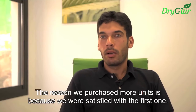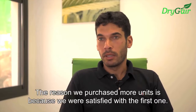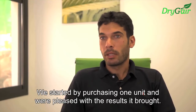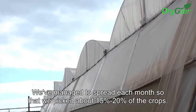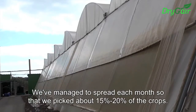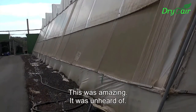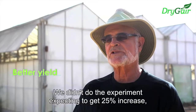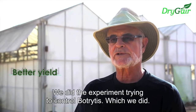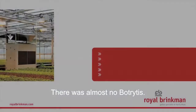We managed to improve results each month, picking about 15 to 20% more of the crop — this was absolutely amazing. We didn't do the experiment expecting to get a 25% increase; we did it trying to control Botrytis, which we did. There was almost no Botrytis. We did it.